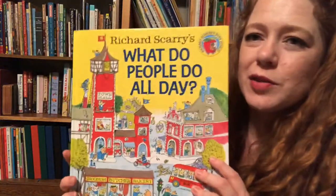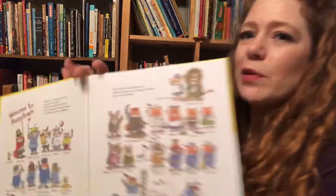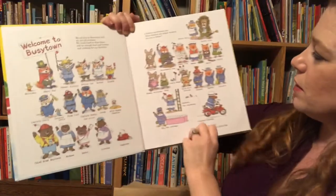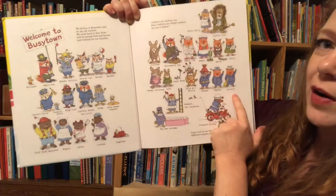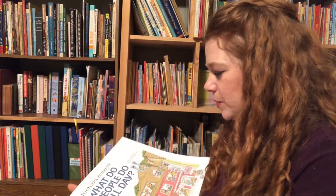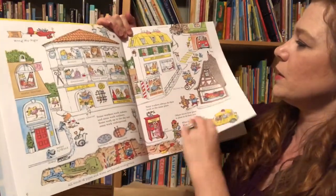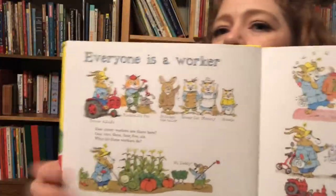Now this book I absolutely love too — this one is 'What Do People Do All Day.' This is really educational. It says 'Welcome to Busy Town' and it starts showing different people with different occupations, like Farmer Alfalfa, the Mayor Fox, Wild Bill Hiccup, Smoky, Sparky, and Nozzle the fire department. What's really great about this book is it starts to teach children about jobs, how people have to work all day — some people work inside, some outside, some travel, some go to the same place every day. Everyone is a worker.